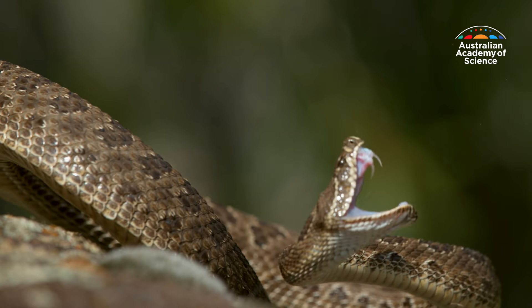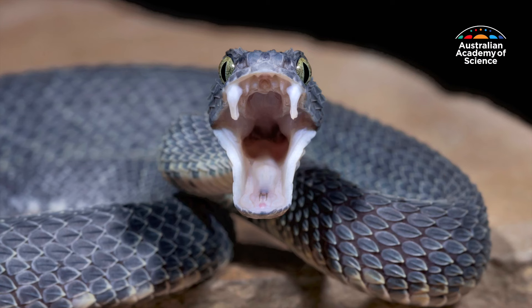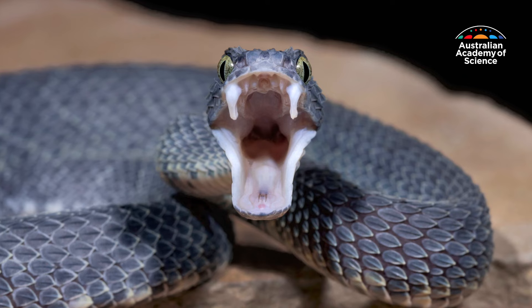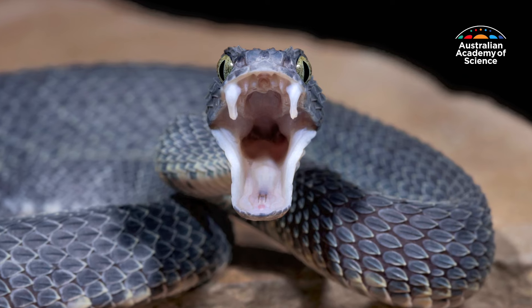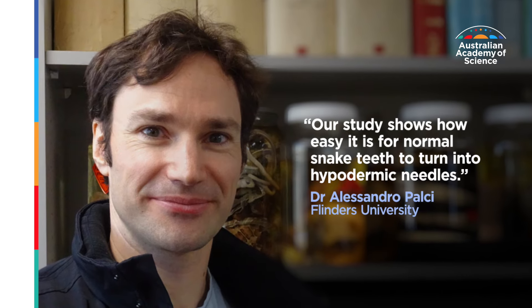Snakes are one of the deadliest animals in the world. About 600 snake species possess venom potent enough to require hospital treatment if you get bitten. Scientists have long debated how snakes could evolve their fangs, but new research reveals there may be a simple explanation.